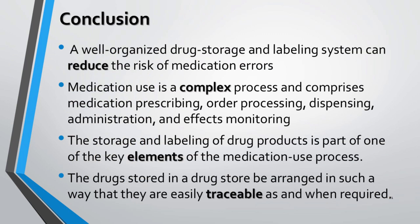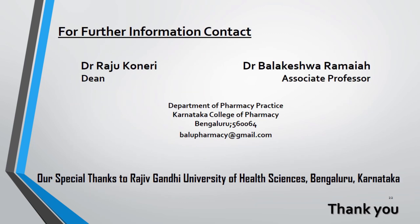A well-structured and systemic approach helps eliminate the threat of medication errors. Medication use is a complex process comprising prescribing, order processing, dispensing, administration, and effects monitoring — and storage and labeling is a key element throughout. Drugs must be stored so they are traceable when necessary. We acknowledge Rajiv Gandhi University of Health Sciences for their continuous support.